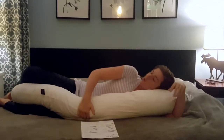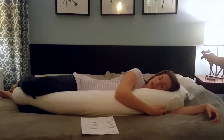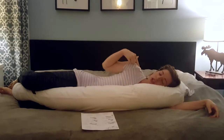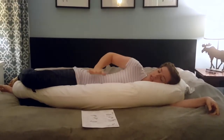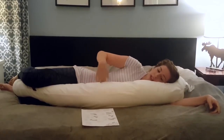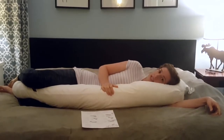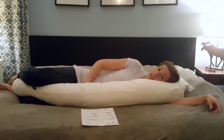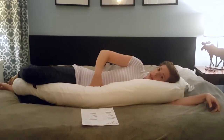My neck, shoulders, and hips are completely supported and my spine is aligned. This is also a good position post-pregnancy. They explain that it's a good position if you've had a C-section — it kind of supports the belly so that the skin doesn't tug. You can almost set the belly on part of the pillow.